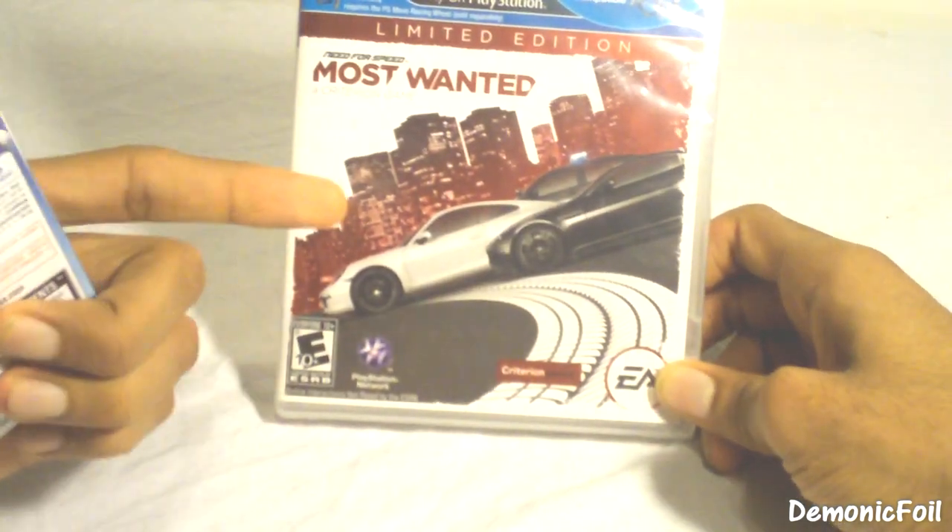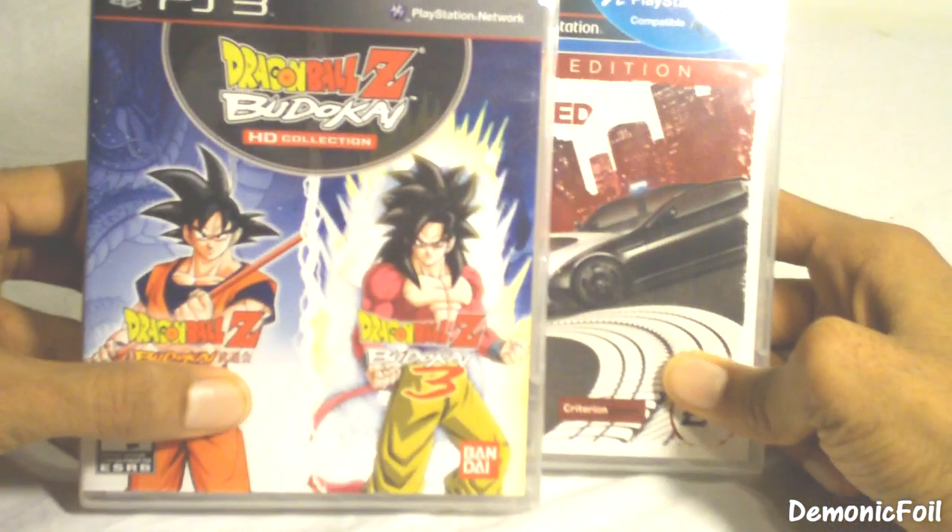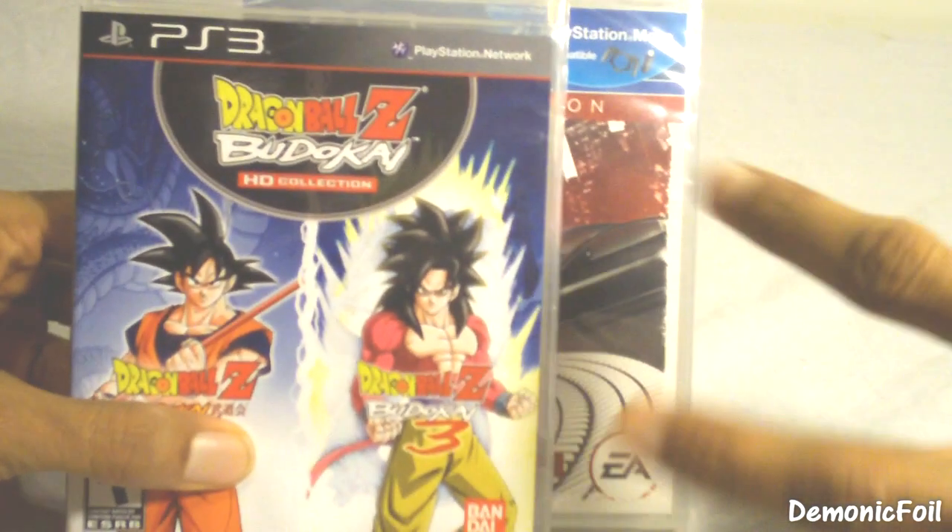I will not be doing an unboxing for this. I'm DemonicFoil, and until next time, peace!